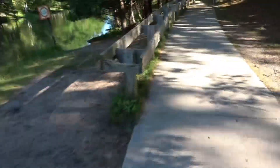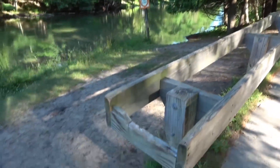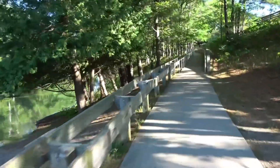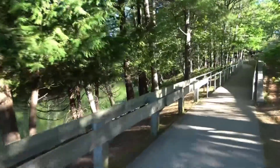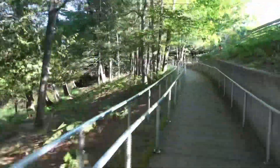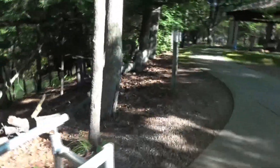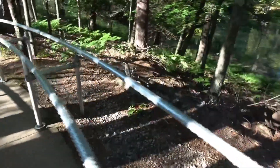They launch canoes or kayaks here and then just slide them down instead of carrying them. They made this contraption so it's easier for people — that's kind of nice of them. I think the reason they have wood at the bottom is so it slows things down in case it gets a runaway.